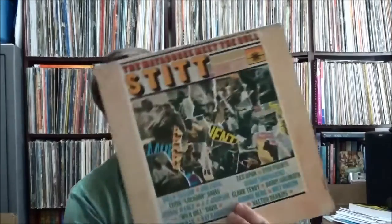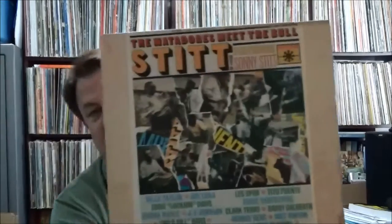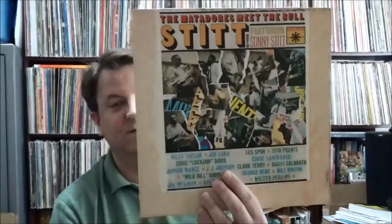First pick is Sonny Stitt, a sax player — this is on Roulette, 'The Matadors Meet the Bull' featuring Sonny Stitt. I recognize a lot of the names on here: Eddie 'Lockjaw' Davis, Junior Mance, J.J. Johnson, Wild Bill Davis, Joe Newman, Ray Barretto, Tito Puente, Clark Terry, Barry Galbraith, Milt Hinton — a lot of great players on this.